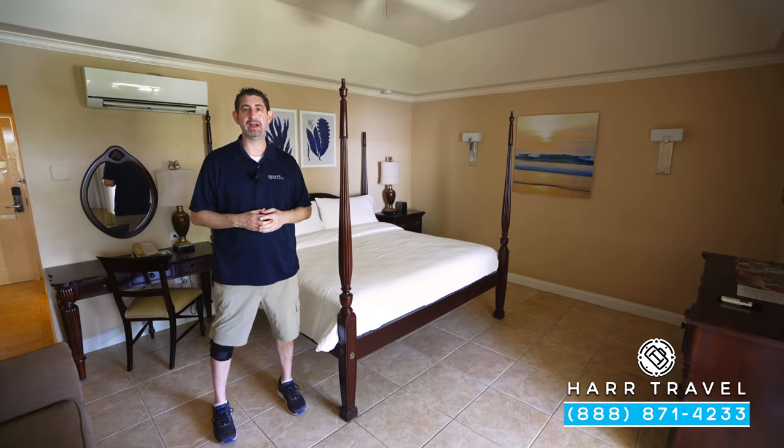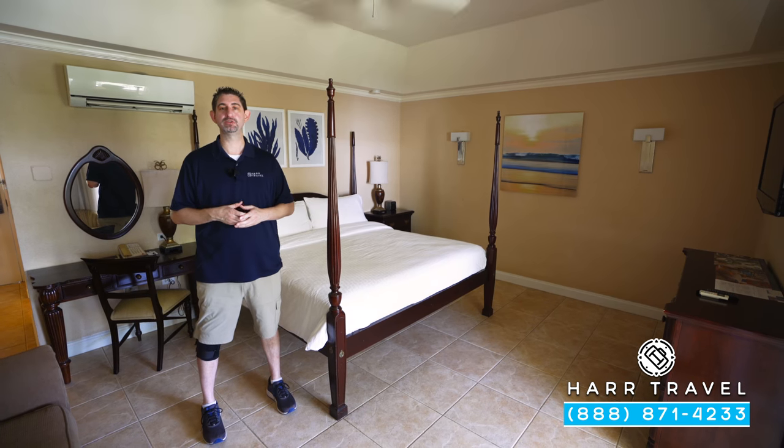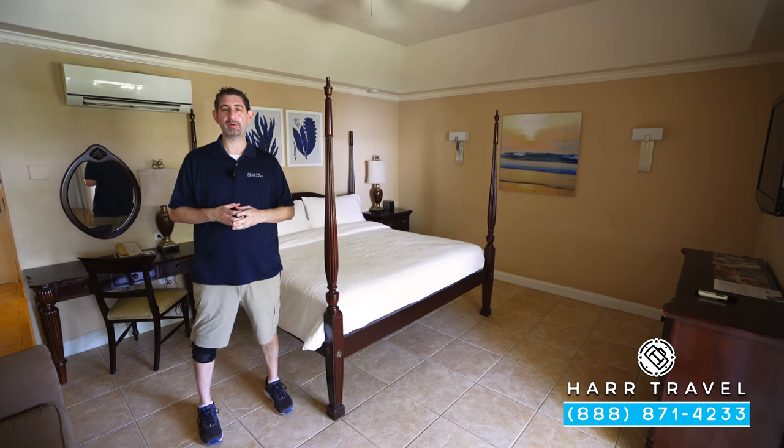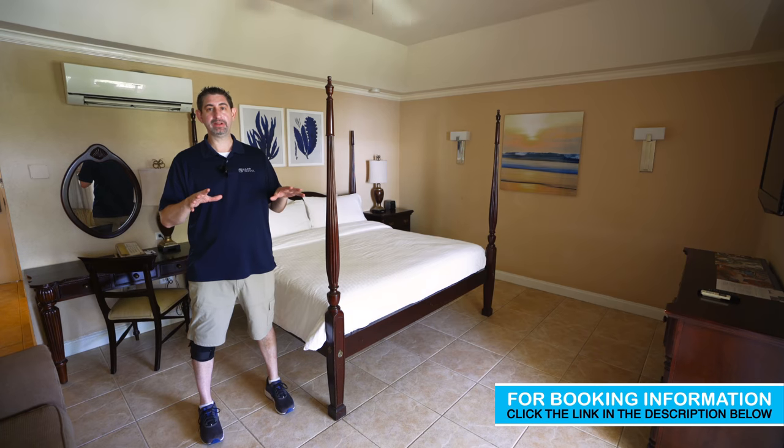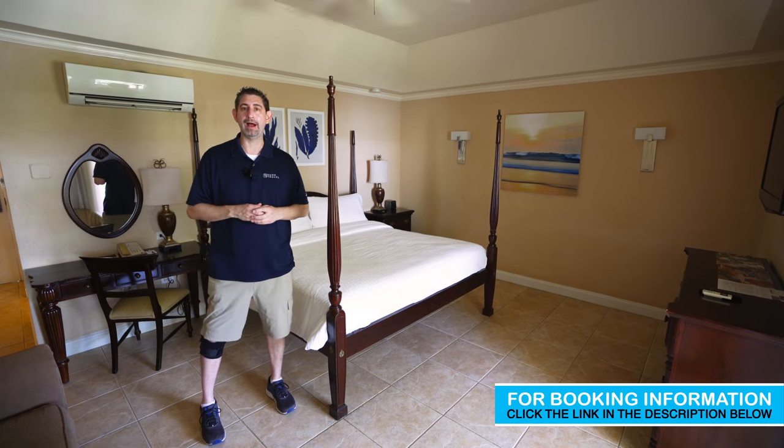Greetings everyone, this is Danny from hardtravel.com, your luxury all-inclusive experts, and today I'm at the beautiful Sandals Royal Caribbean Resort and Private Island. This particular category is a Royal Sanctuary Grand Luxe. Let me show you what it's all about.